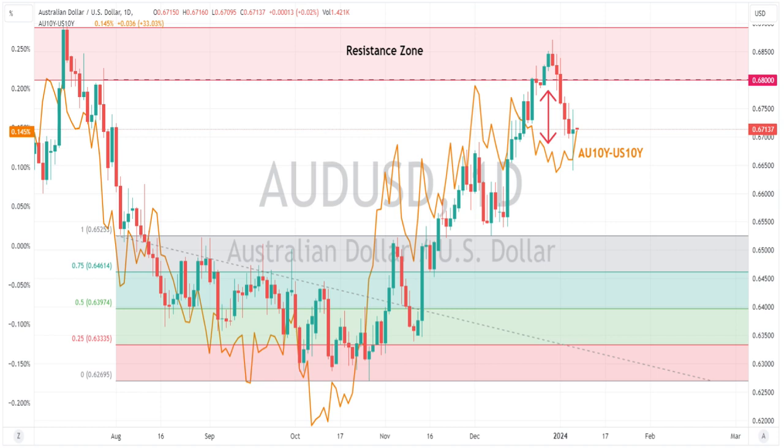This week's Aussie, Chinese, and US CPI are all set to cause some volatility in this pair. The key level to watch on the upside is obviously 68 cents, where the resistance zone starts. 67 cents has offered some short-term support to the downside.